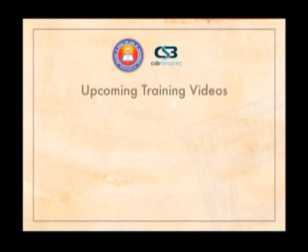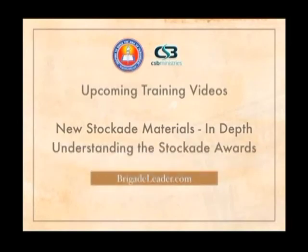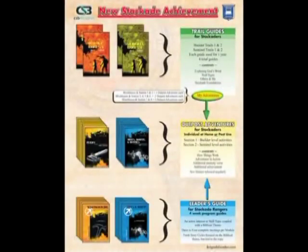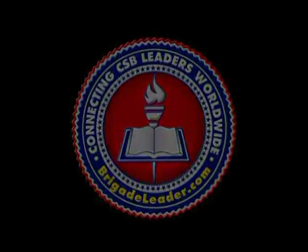These new materials will be explored in more depth in later training videos. There's going to be a training module or video for new Stockade materials in depth, exploring the boys' trail book, the Outpost Adventure books, and the leadership guides in separate sessions. There will also be an 'Understanding the Stockade Awards' session showing how all those tie together and how we can use them as brigade leaders. Right now on brigadeleader.com there's a free PDF to download and print that explains a breakdown of all the different awards, how boys earn them, in sequential order, and how they relate to the different books. A membership is required to download files, but a membership is free.